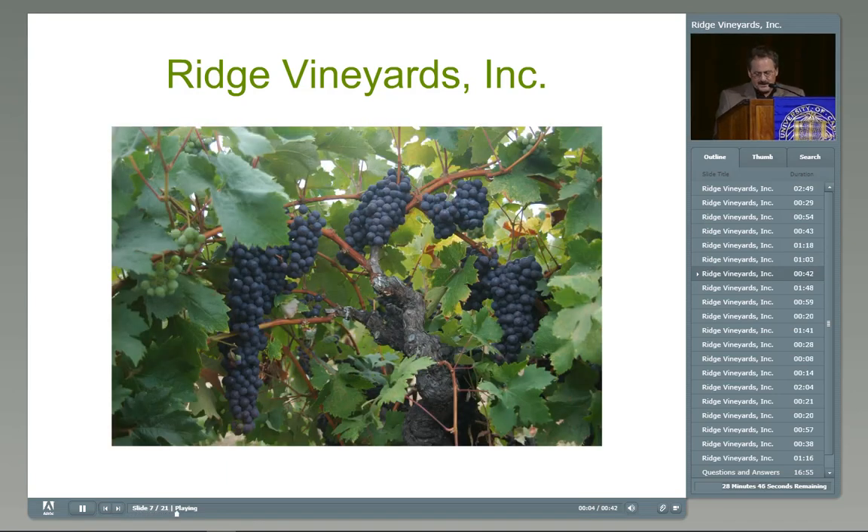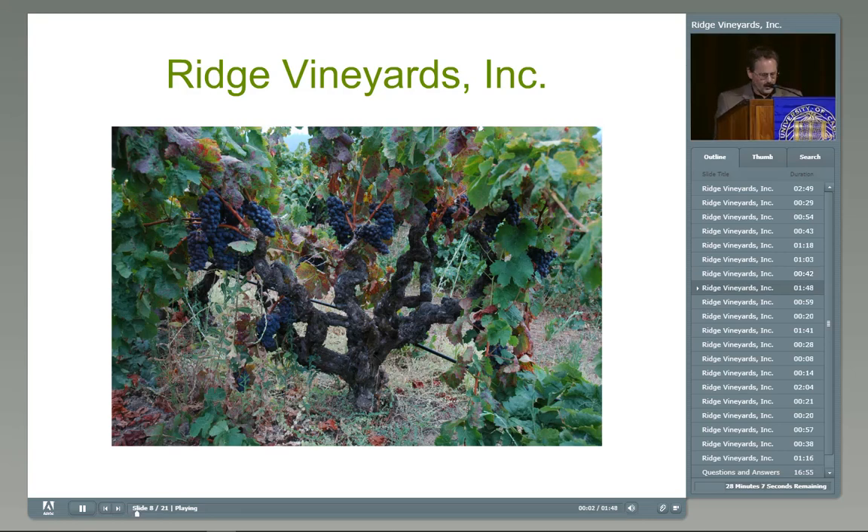I chose this picture because it illustrates why I like head-trained vines. The fruit is arrayed in a circle, with good light exposure but not too much. The clusters are big but not overly big, and this vine is about 10 years old. It helps limit cluster size. Zinfandel has really big clusters, and when I describe the first three selections today, saying one tends to be smaller or larger, it's all relative — these are big clusters, big berries.